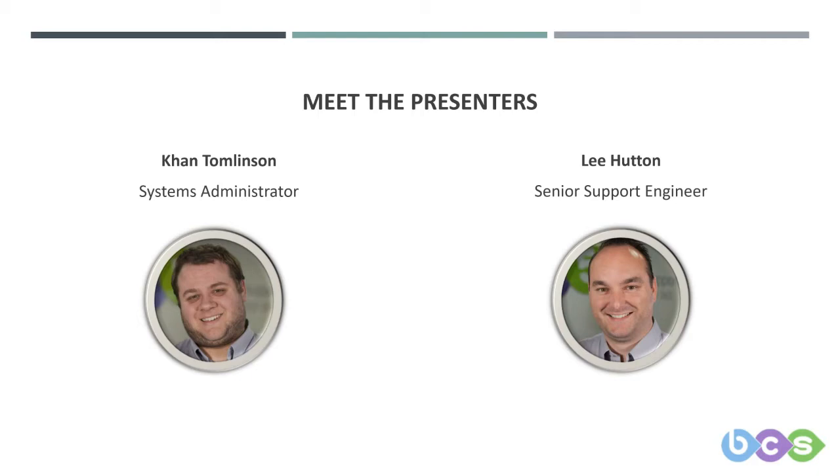Khan Tomlinson is our systems administrator and he implements and maintains security functions and features across our network. Over the last two sessions, we have spoken about what threats are being targeted at us as end users and how we can go about protecting ourselves and our accounts.